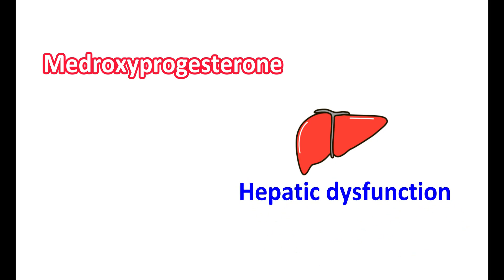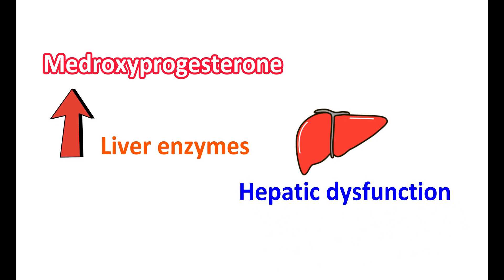This medication can affect your liver. It may produce temporary hepatic dysfunction, which may result in the elevation of liver enzymes. Once any hepatic dysfunction is noticed, temporarily discontinue this medication. Reuse is only suggested when liver functionality restores to normal.